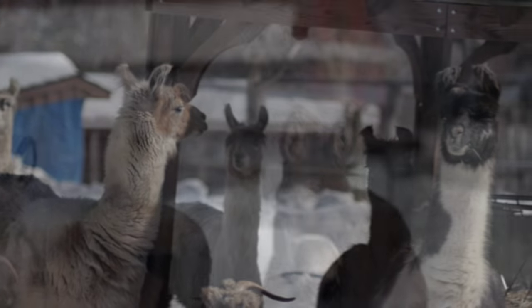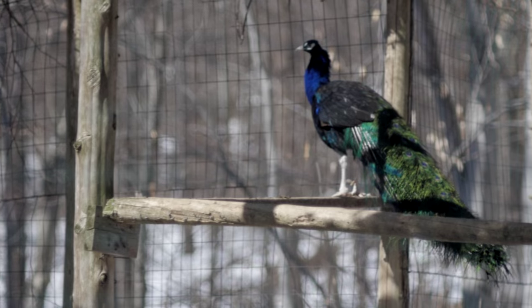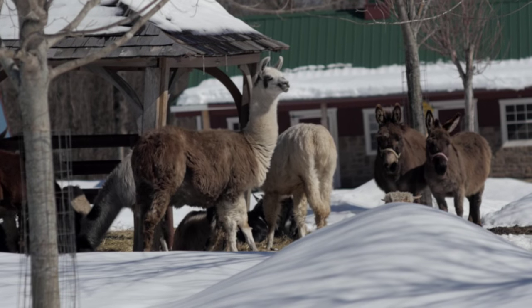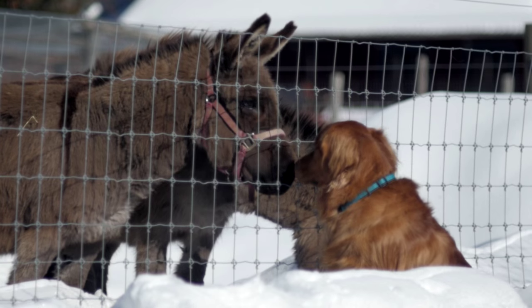Venture to our working millstone farm and be captivated by our collection of rescued animals, including a growing herd of alpacas, llamas, donkeys, and a flock of heritage chickens — the source of your breakfast eggs.